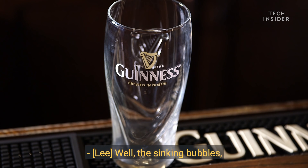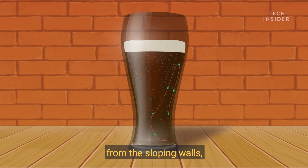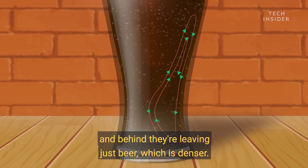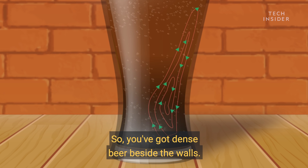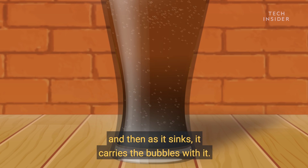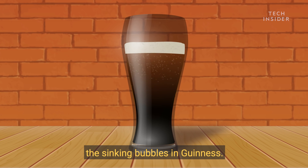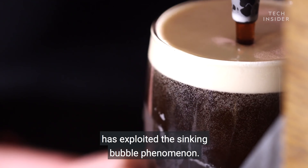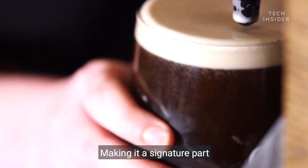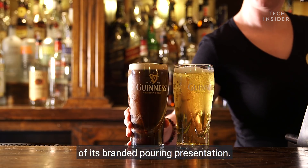The sinking bubbles are very much to do with the shape of the glass. As the bubbles go up, they're moving away from the sloping walls, and behind they're leaving just beer, which is denser. So you've got dense beer beside the walls, and the dense beer sinks, and as it sinks it carries the bubbles with it. That's why you see the sinking bubbles in Guinness — the small bubbles get carried down by the currents. And here is where Guinness has exploited the sinking bubble phenomenon, making it a signature part of its branded pouring presentation.